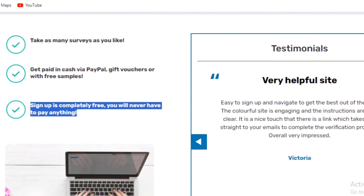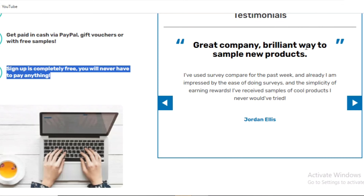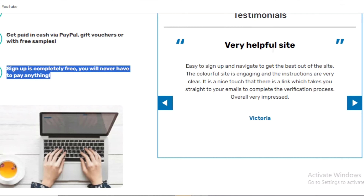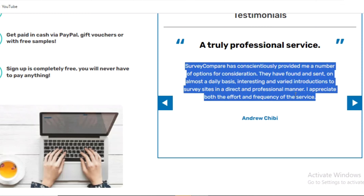As a bonus trick, if you want to earn even more money, I would advise you to sign up with as many companies as you can on SurveyCompare. The more companies you sign up with, the more surveys you receive in your emails, hence making more money.